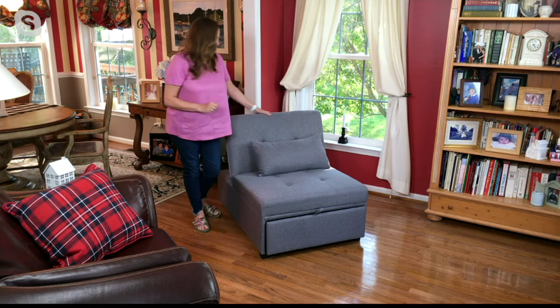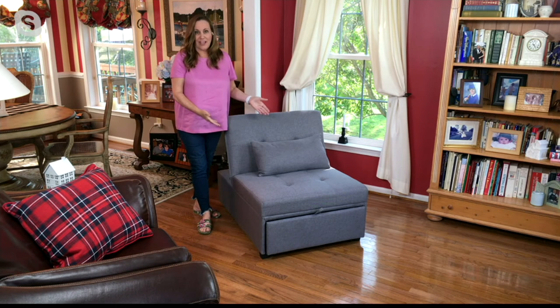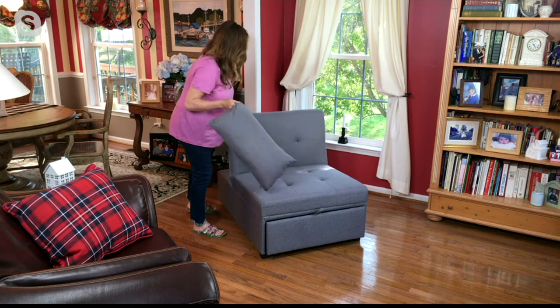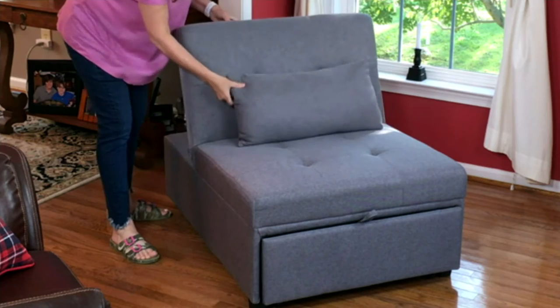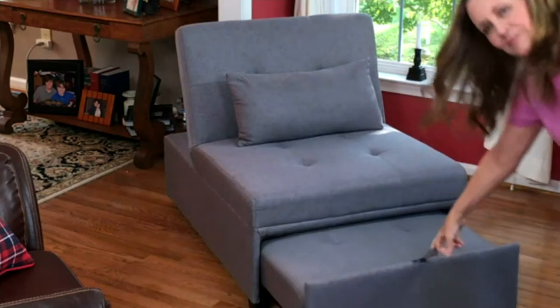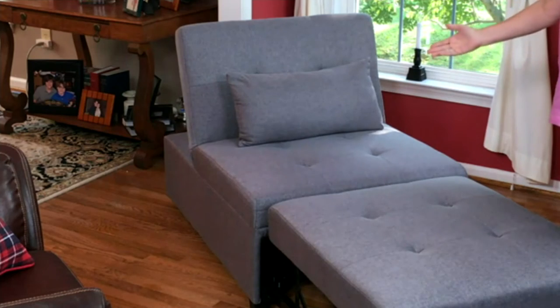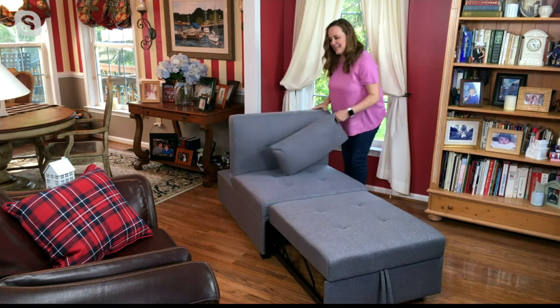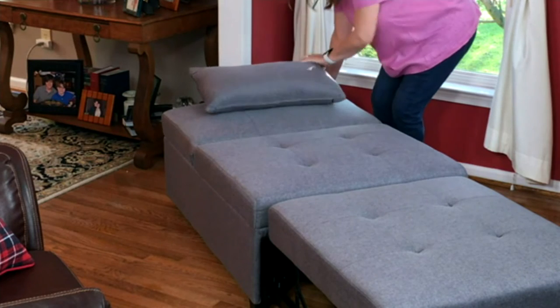If you know somebody with a second house or a vacation home who always has a lot of people over, you always need space for people to sleep — this gives you that extra space. Let me show you again: lower it to the ottoman, raise it back up for the chair, come around here, pull this fabric handle out — look how easily this comes up — now you have it as a chaise. Put it down and you have it as a twin size bed. So easy.